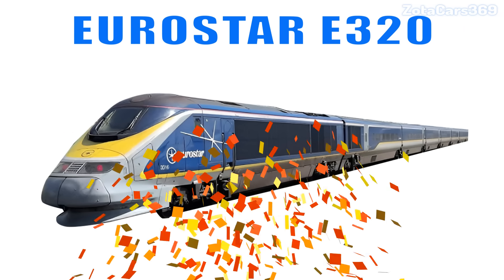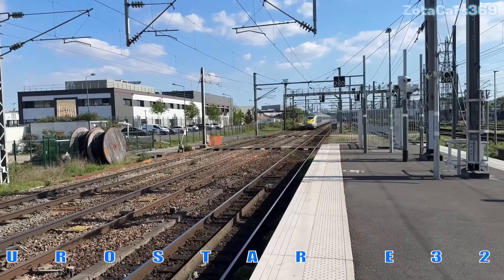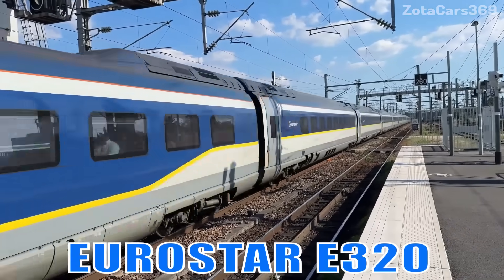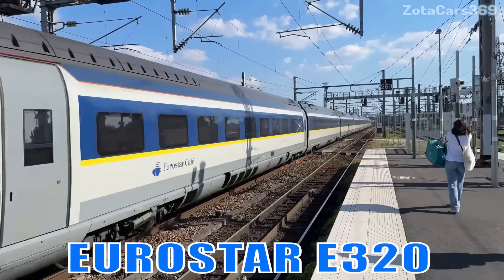Eurostar E320. This is the Eurostar E320. It connects the UK with Europe through the Channel Tunnel, reaching high speeds of 320 km per hour.